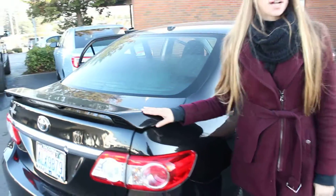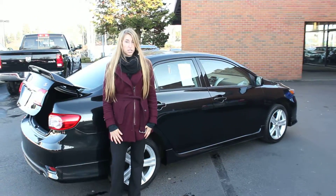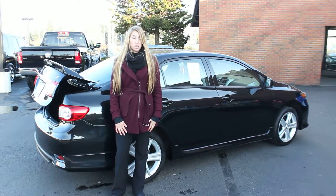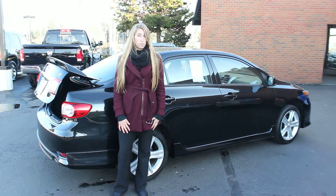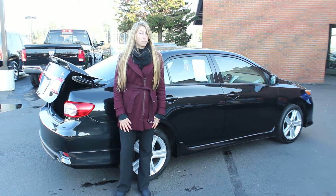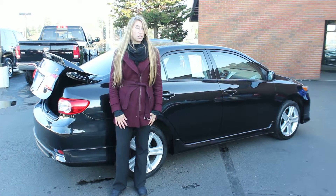All of our inventory here at Titus Will goes through an extensive service and safety inspection. They are beautifully detailed so you can purchase with confidence. Give us a call today to set up a test drive with one of our professional sales representatives at 253-475-4155. Thank you for clicking on our virtual tour.